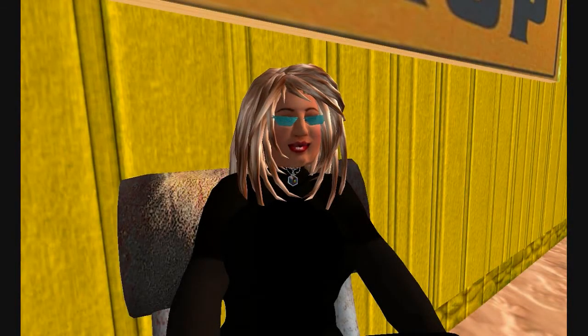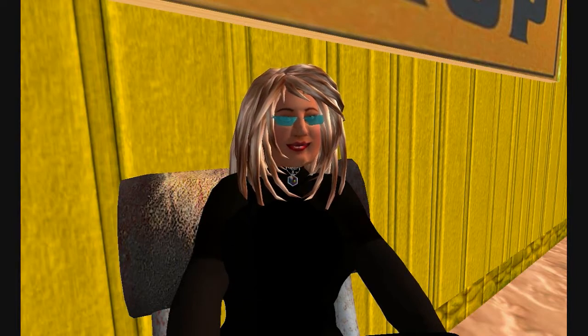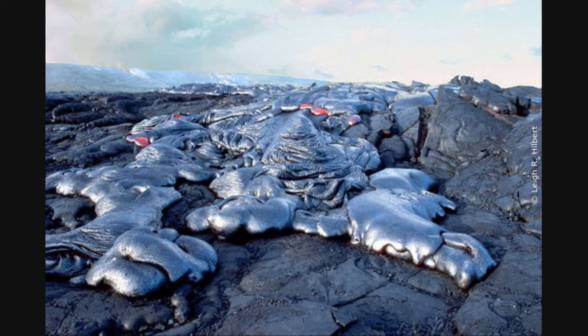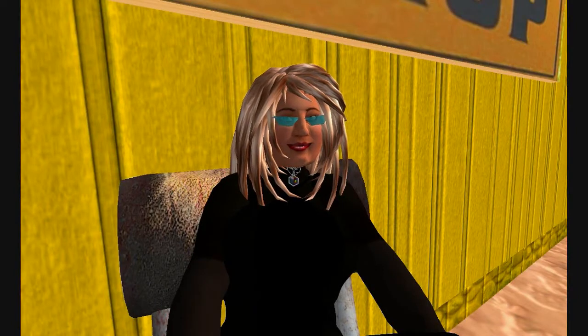Our beautiful Mother Earth is made up of rocks and minerals. The 130 kinds of rocks that form the mountains, river beds, sand and soil are divided into three categories: igneous, sedimentary, and metamorphic.